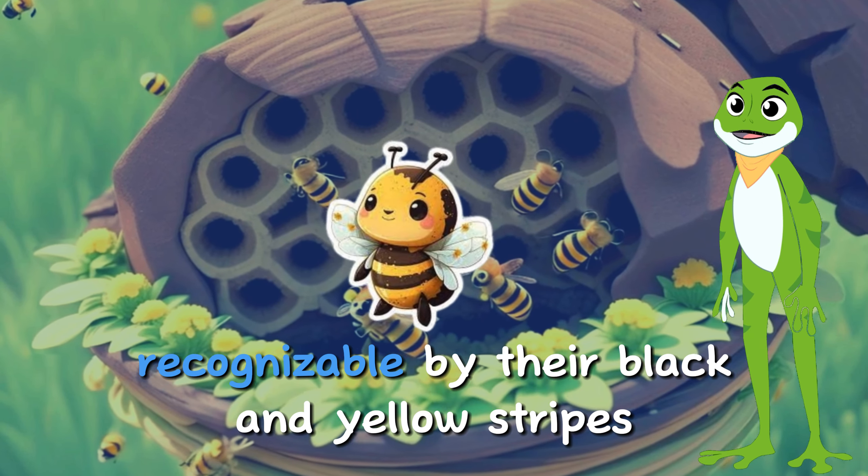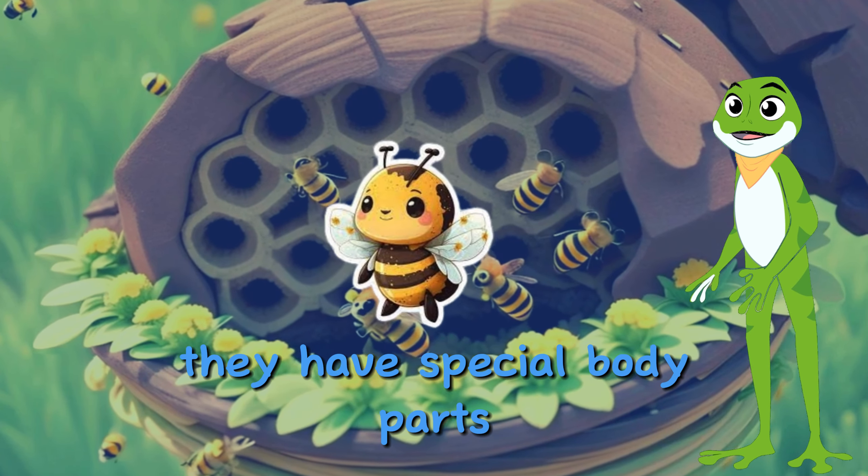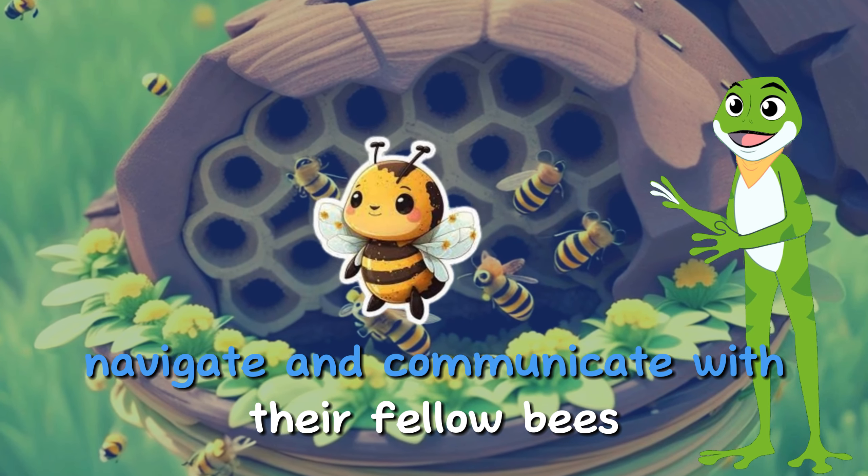Bees are easily recognizable by their black and yellow stripes. They have special body parts, like antennae and compound eyes, that help them navigate and communicate with their fellow bees.